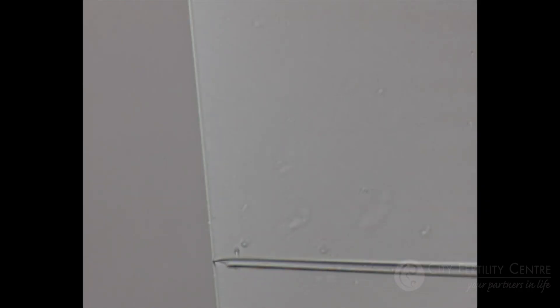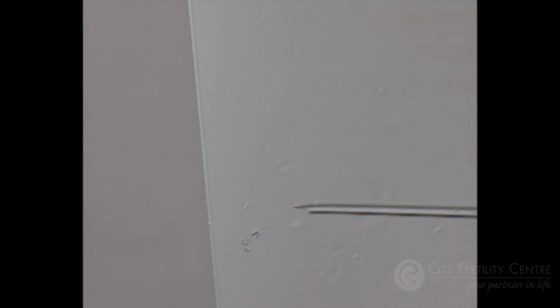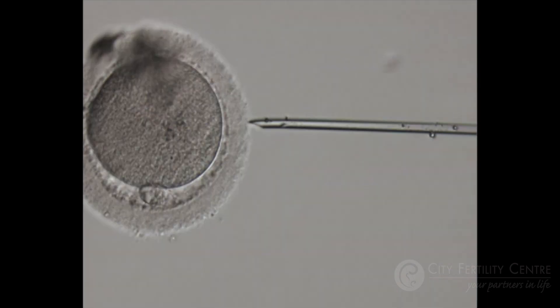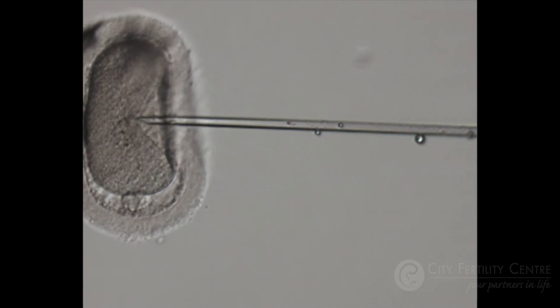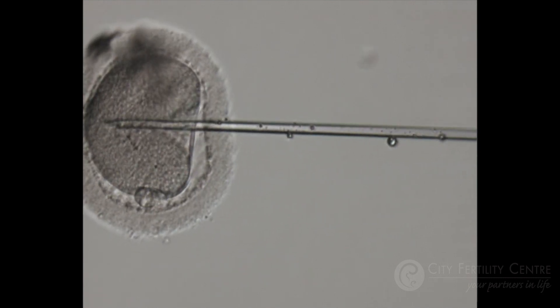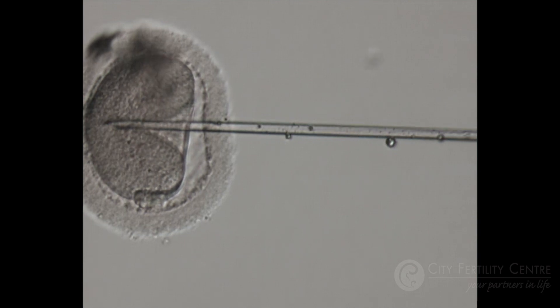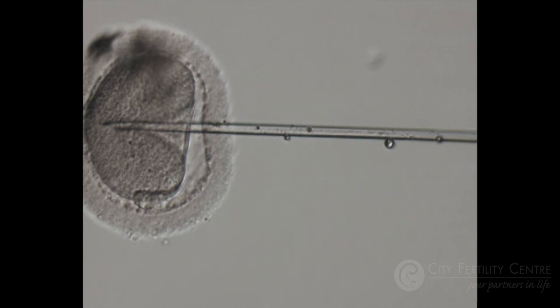In the ICSI procedure, the scientists select a single, motile, normal looking sperm with good DNA integrity and microinject it into the egg, thus giving the sperm a helping hand in penetrating the egg. A lot of the common footage that you would have seen used in the media regarding IVF is actually an ICSI procedure.